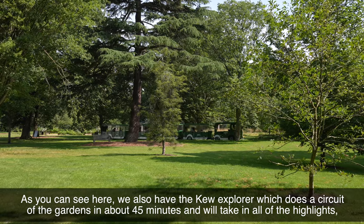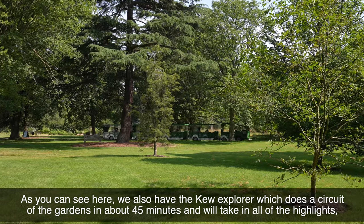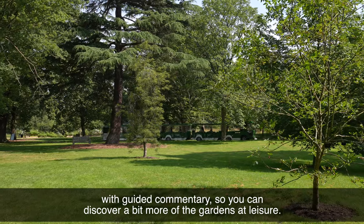As you can see here we also have the Kew Explorer, which does a circuit of the gardens in about 45 minutes, taking in all of the highlights with guided commentary so you can discover a bit more of the gardens at leisure.